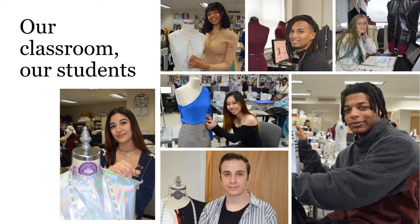Say hello to a few of the 2020 Fashion Design Technology graduates. Students in the program often represent more than 12 school districts. Pictured are students from Sweet Home, Kenmore East, Orchard Park, Cheektowaga, Lancaster, Williamsville, and Clarence High Schools.